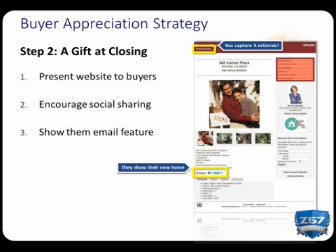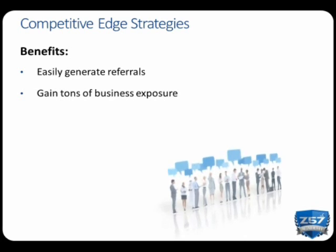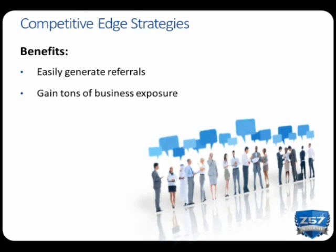Now that you've seen both strategies, you can see that with just a click and a bit of preparation, these easy prospecting techniques offer tons of benefits. Using these strategies, you will easily generate new referrals for your business, give your client the opportunity to show off their new home while generating exposure for your business, and provide exceptional service that goes above and beyond what most realtors even think about providing for their clients.